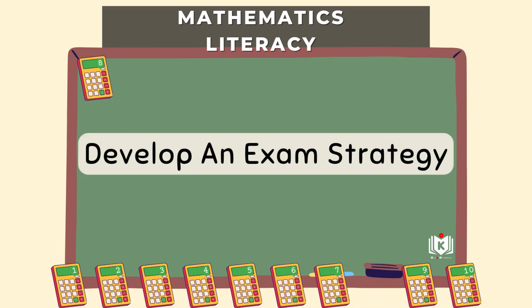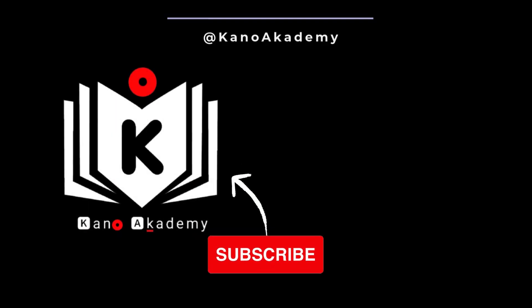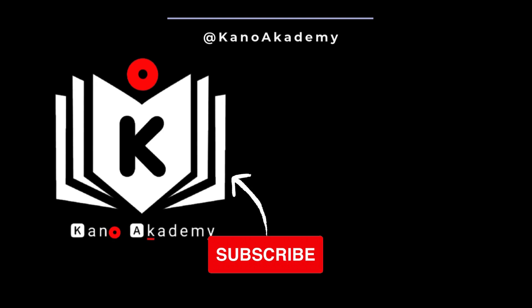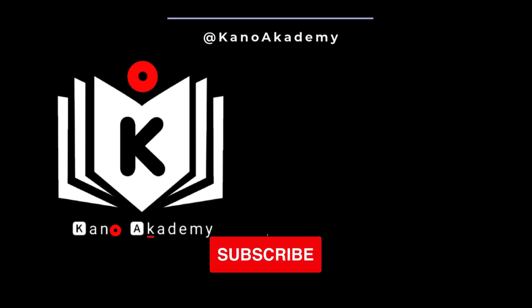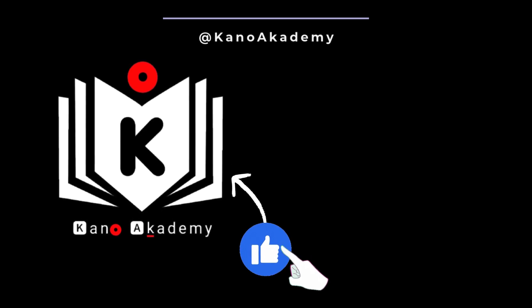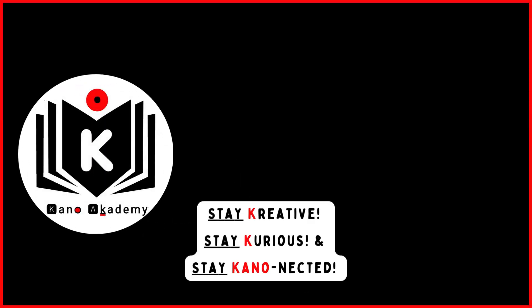So there you have it — 10 steps, a clear path to aiming for that distinction in Math Lit. It really is within reach if you follow these steps and put in the consistent effort. Think about how satisfying it'll be to really master these practical skills. Go apply these ideas, build that confidence, and good luck. If you want to explore these topics more, hit subscribe and give this video a like — it helps other people find the channel. Stay creative, stay curious, and stay connected.